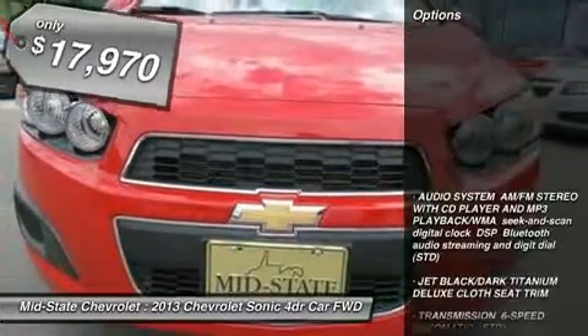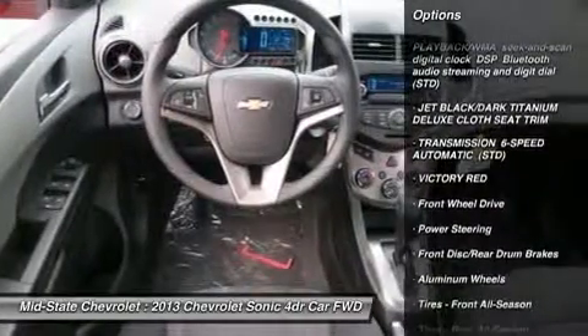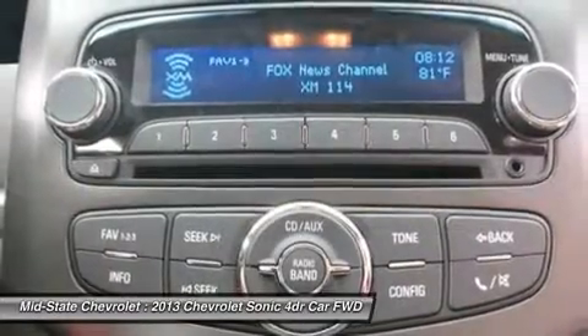Here are some of this vehicle's great options: anti-lock braking system, remote engine start, steering wheel audio controls, traction control, stability control, air conditioning, power steering, adjustable steering wheel, cruise control, floor mats.